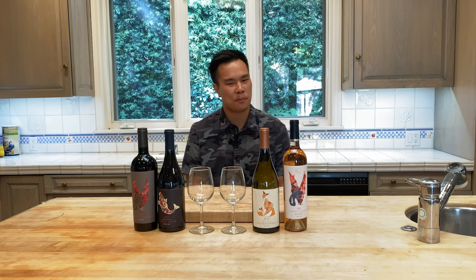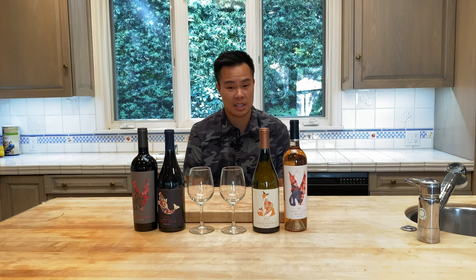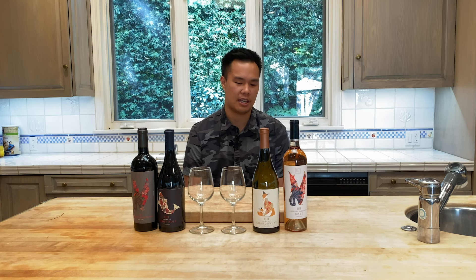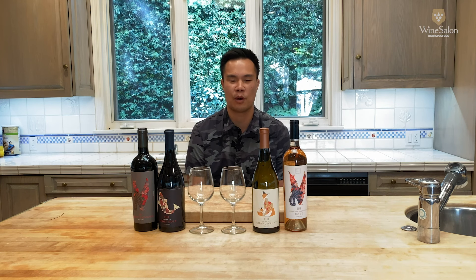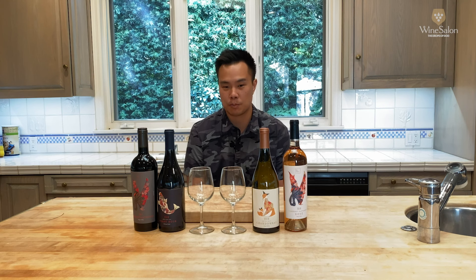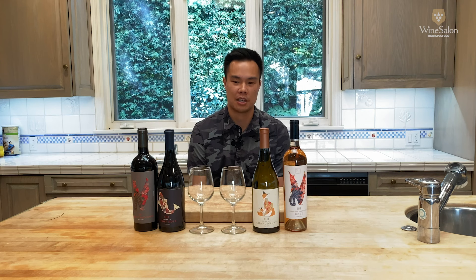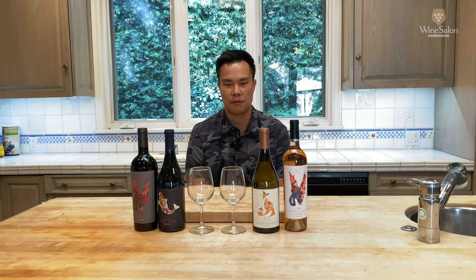We had a lot more ambitious dishes planned, but now didn't seem like the appropriate time. So today's theme is that we're literally going to the supermarket with a rough idea of what I want to cook. I want to try two dishes most people are familiar with: one is a classic French beef stew, beef bourguignon, and the other is a classic Italian pasta dish, pasta carbonara. Let's head to the market and see if we can find the ingredients.